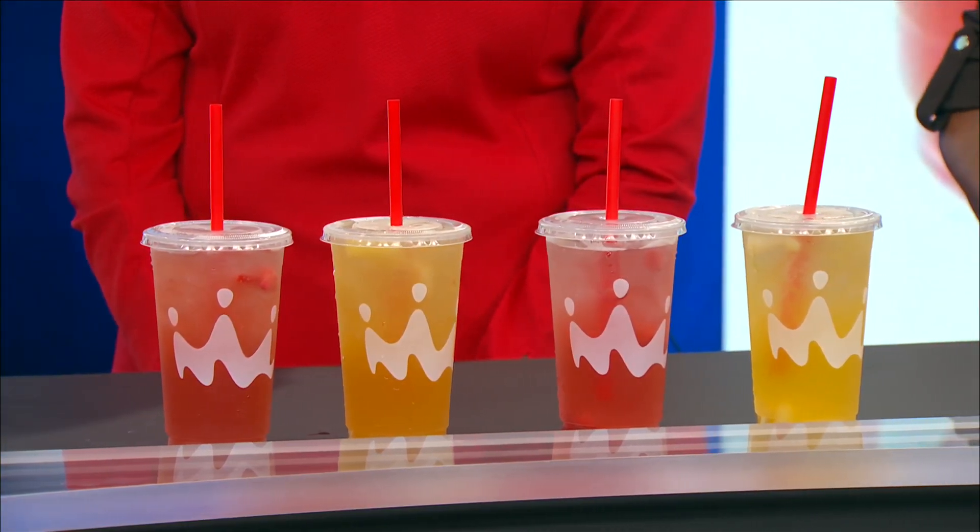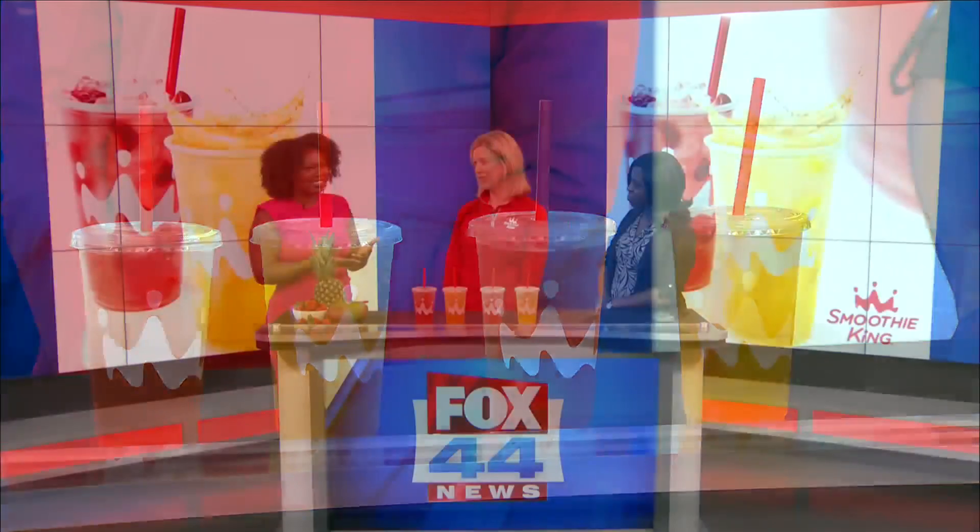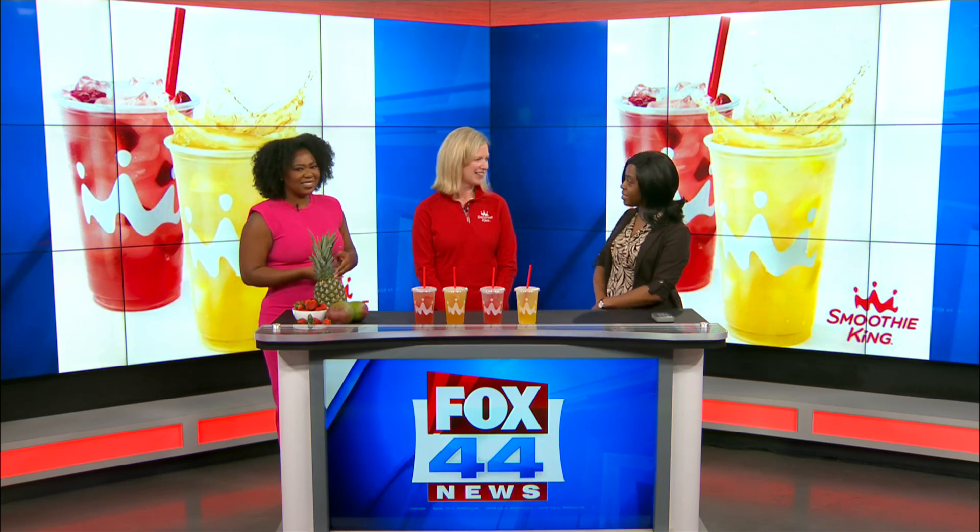Good, healthy energy. So speaking of healthy, how much sugar is in it? There are less than 10 grams of added sugar in each of the refreshers. And you said no preservatives as well, right? Yep, no artificial preservatives or flavors in any Smoothie King product, including the refreshers.